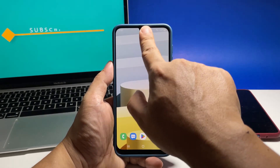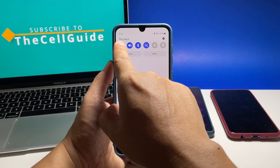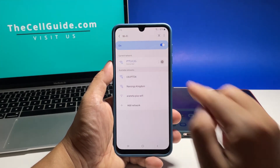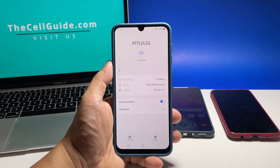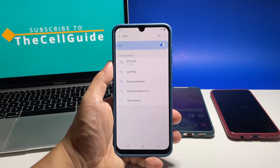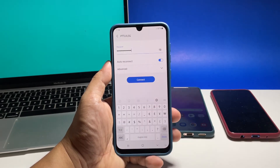To do that, swipe down from the top of the screen to pull down the notification panel. Tap and hold the WiFi icon to open its settings, then tap the gear icon next to your network. Now tap Forget at the bottom right corner of the screen and the connection will immediately be deleted. After that, let your phone reconnect to the network and try to see if the problem is fixed.